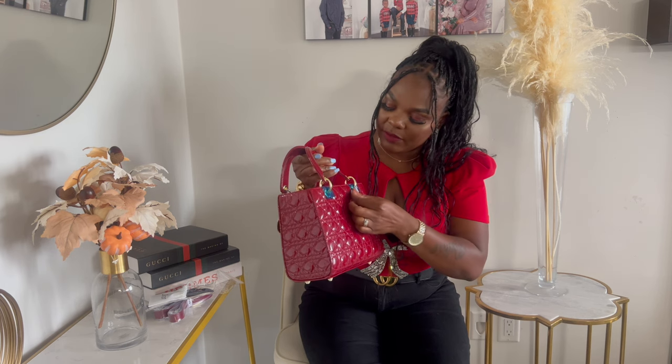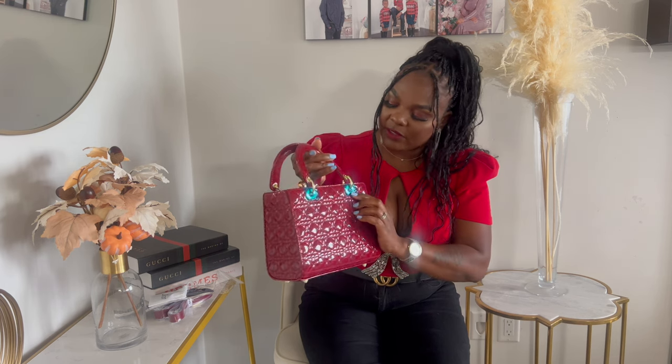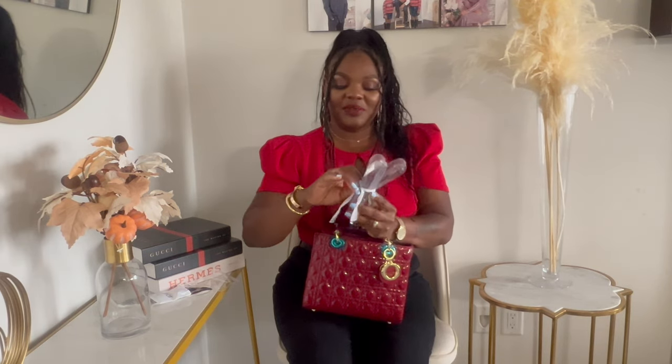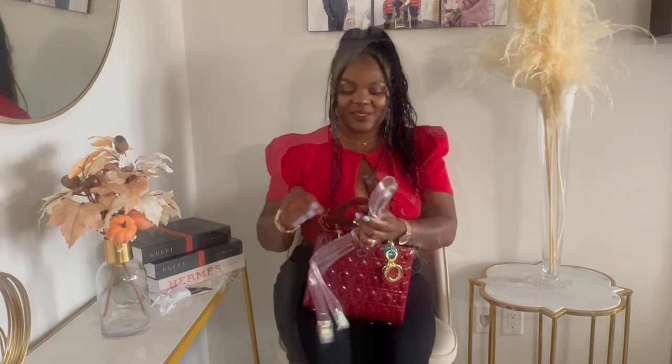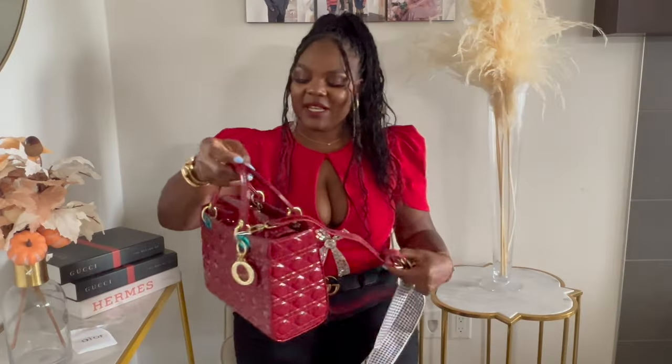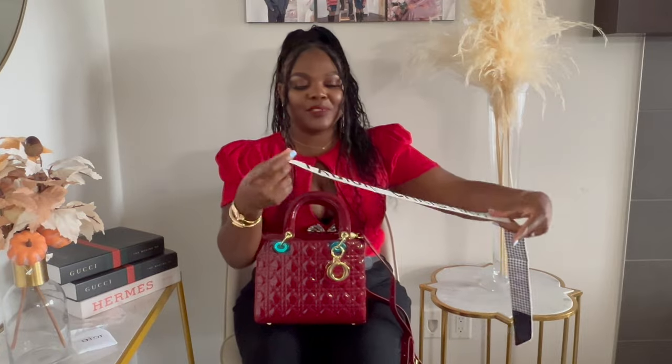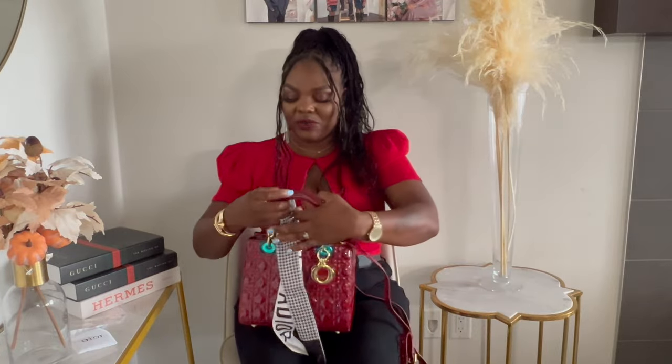It has the Christian Dior logo on it as well. The bag is really well made and I absolutely love how they packaged all the accessories — they used a Christian Dior ribbon to tie the straps, which is a nice touch. Let's put the strap on and see what it looks like.